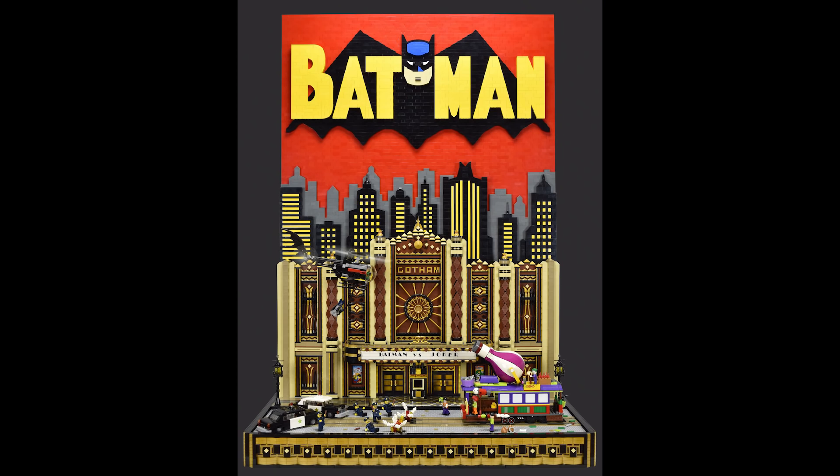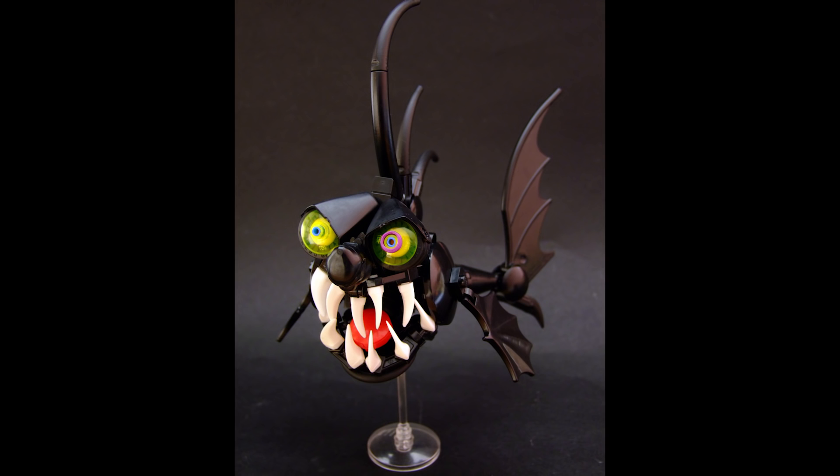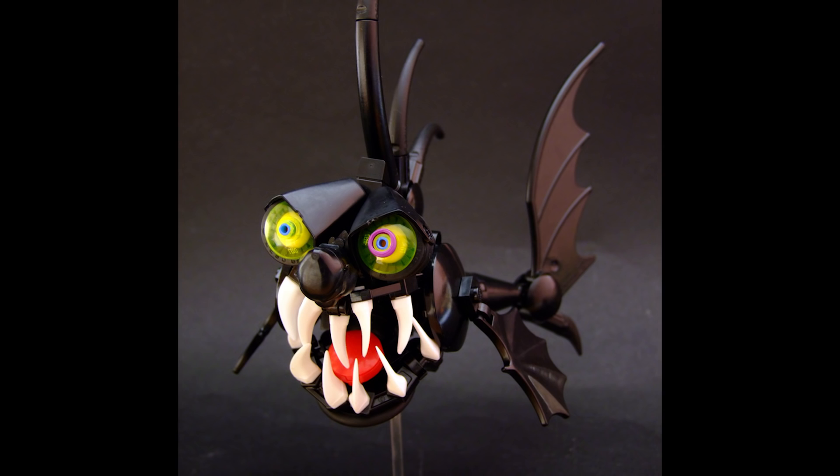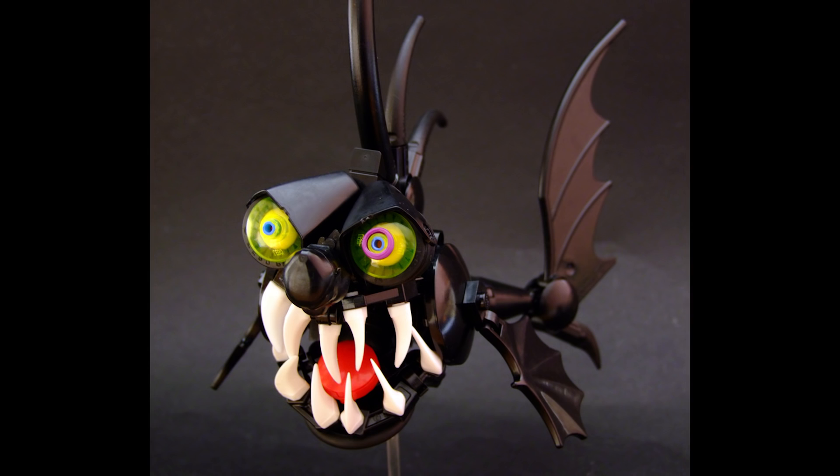This next build is called Needlemouth by George, and this is yet another incredibly expressive LEGO character from this builder. After seeing this guy's builds, it really expanded the limits of what I thought people were able to create, at least in terms of an animated and organic-looking creature. This latest creature takes on the shape of some sort of deep sea fish, and this is certainly a creature I would not want to run into on a dive.